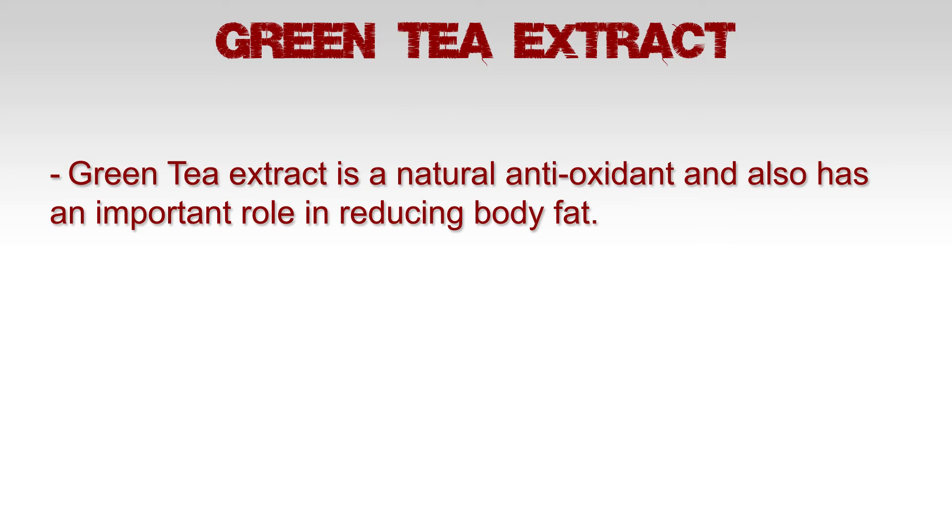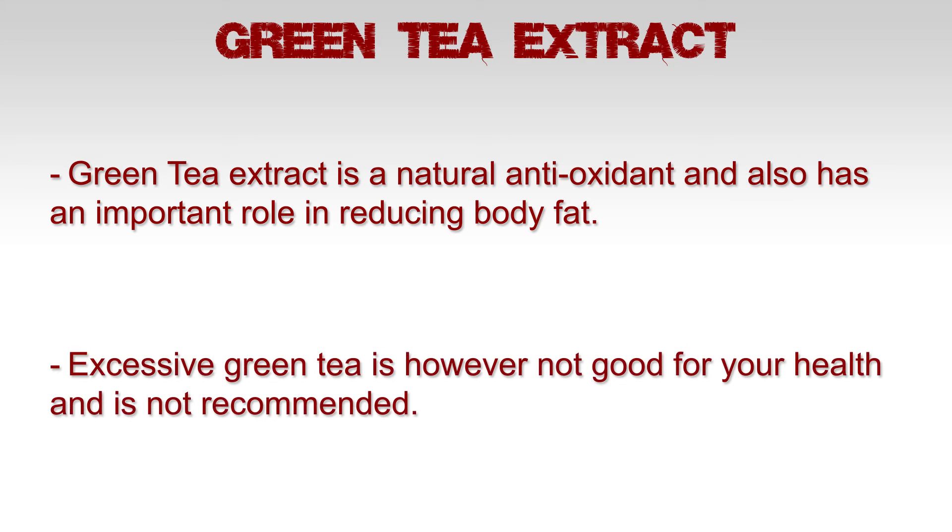Green tea extract is a natural antioxidant and also has an important role in reducing body fat. Excessive green tea, however, is not good for your health and is not recommended.